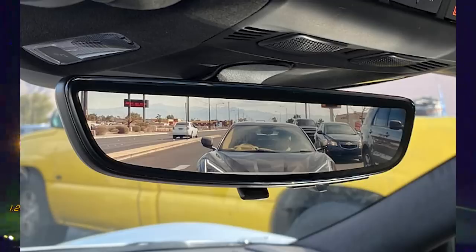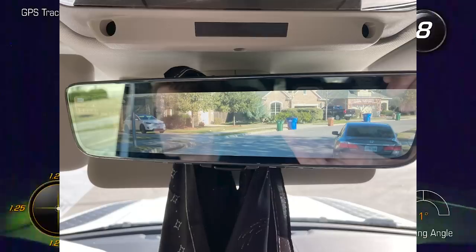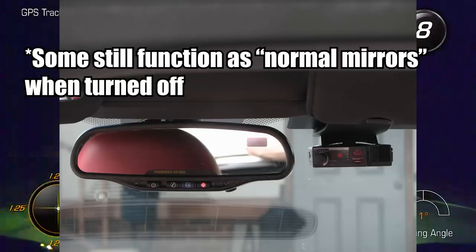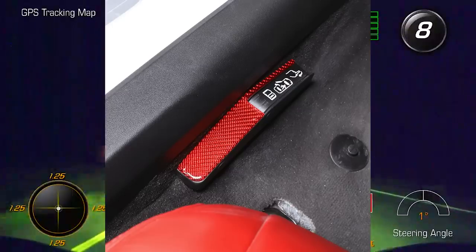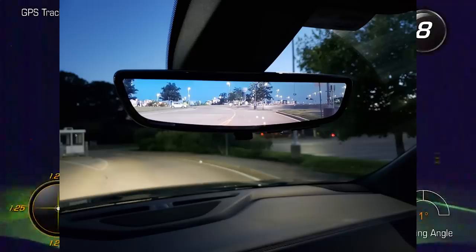However, rear-view cameras I don't mind as much since most of them can still double as a regular rear-view mirror when turned off. That's good engineering. It's nice to add something new, but it's always great to keep something simple as a fallback — kind of like how Corvettes have electronic doors but still have mechanical latches underneath just in case the battery dies.